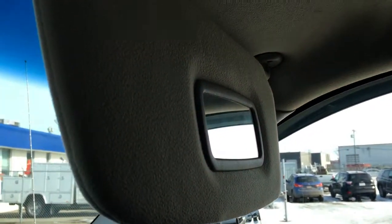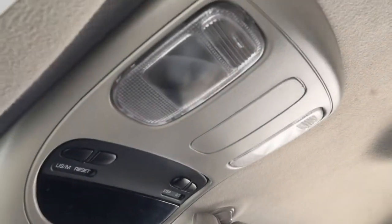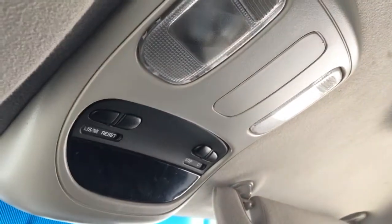From back to front, there's interior lighting, and the passenger visor, vanity mirror, and the overhead console with interior lighting controls.